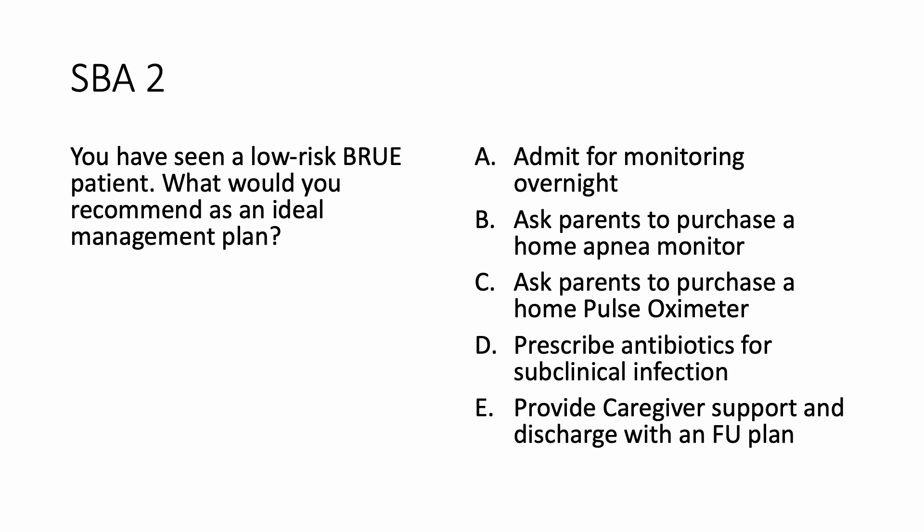So you have seen a low-risk BRUE patient. What would you recommend as an ideal management plan for this patient? A: admit for monitoring overnight. B: ask parents to purchase a home apnea monitor. C: ask parents to purchase a home pulse oximeter. D: prescribe antibiotics for subclinical infection. E: provide caregiver support and discharge with a follow-up plan.